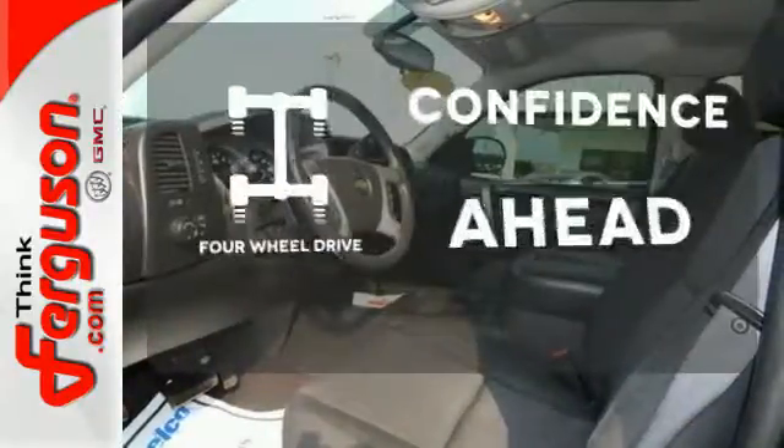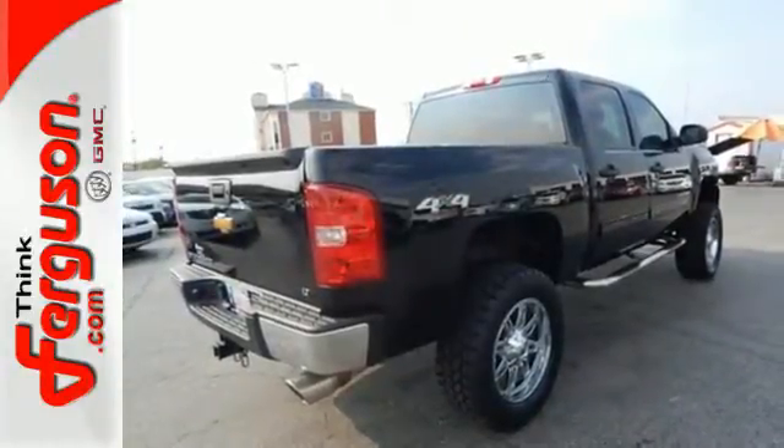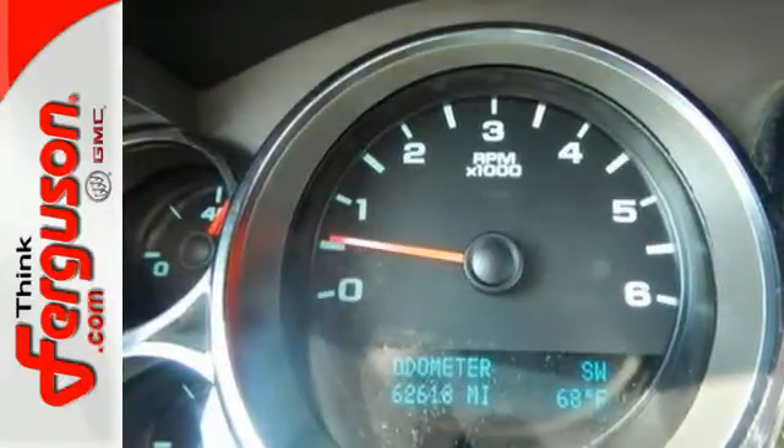Feel the confidence as you control the road with your four-wheel drive. For your money, there's no truck that brings as much performance, quality, and comfort together in one package as the ever-popular Silverado 1500.